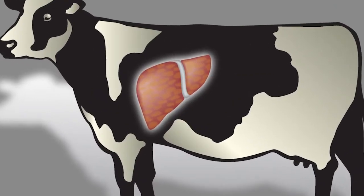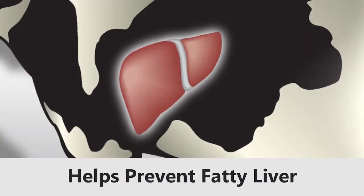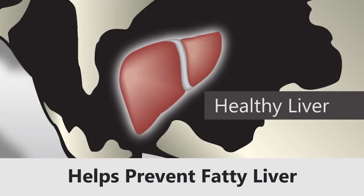Fat can build up in a cow's liver prior to calving and can be rapidly mobilized postpartum. Methionine works to help efficiently export fat out of the liver to minimize the risk of metabolic disorders.